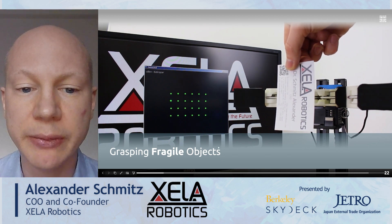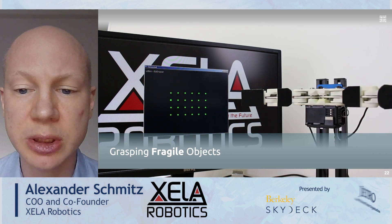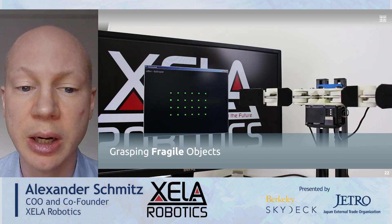On this gripper, with the help of our sensors, it can grasp this business card. Overall, you can grasp objects with different size, shape, weight, hardness and texture.